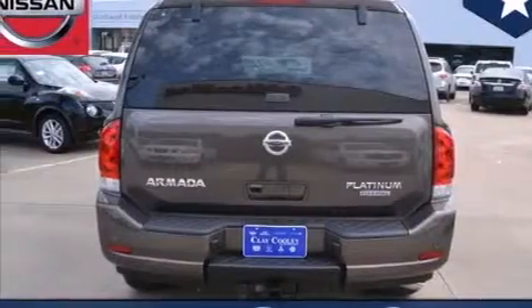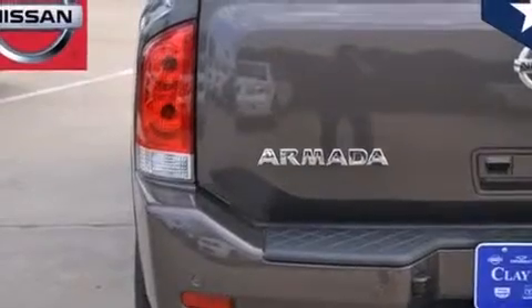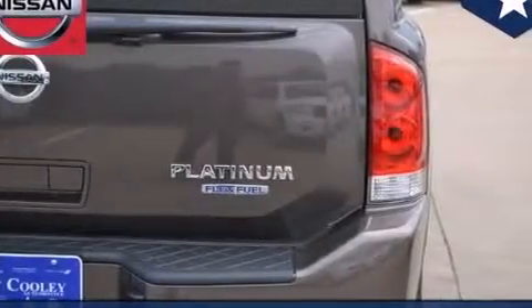Front multi-stage airbags, rear seat child-proof door locks, external temperature display, four-wheel disc brakes with an anti-lock braking system, running boards, and the power rear liftgate can open and close at the push of a button.